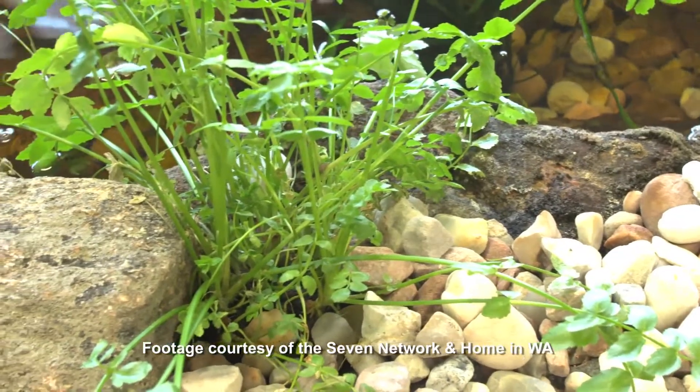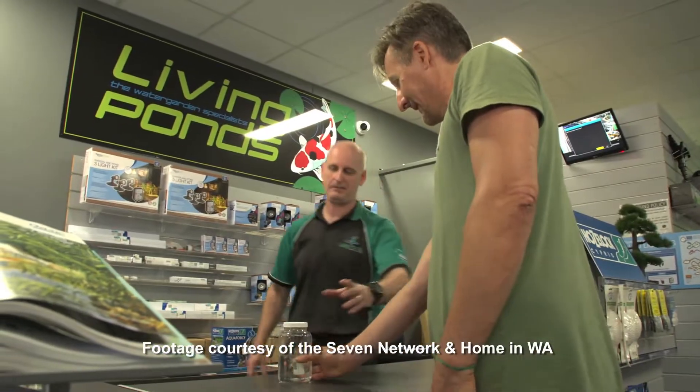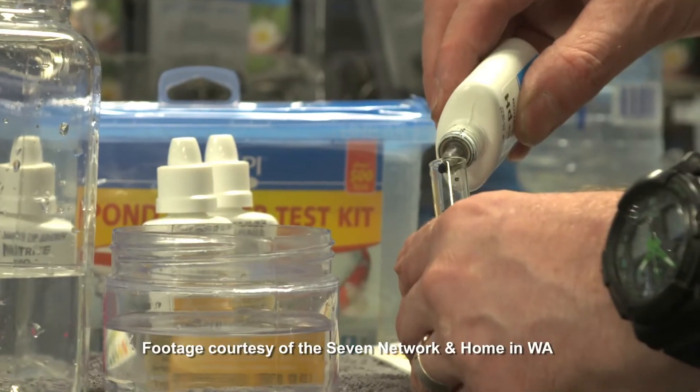They're even specialists in cleaning and servicing existing pond setups, so if you're having issues at your place already, give them a call.